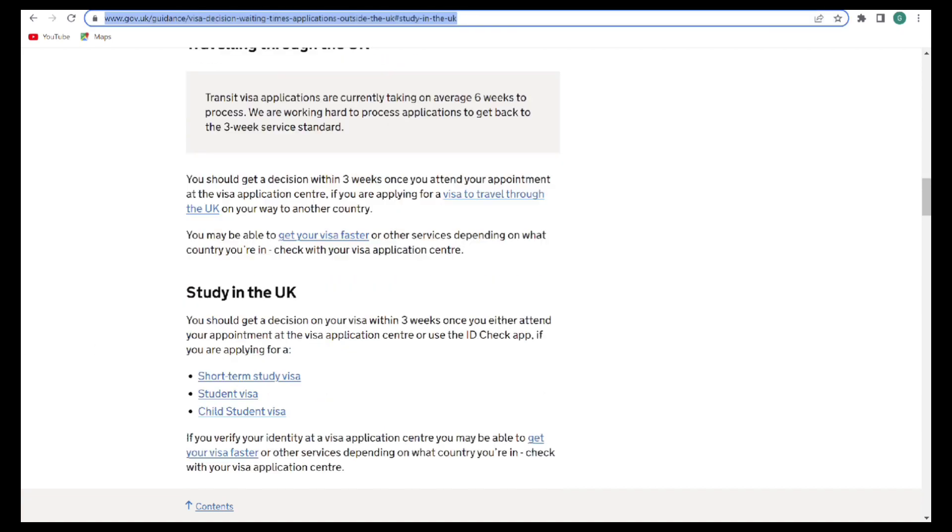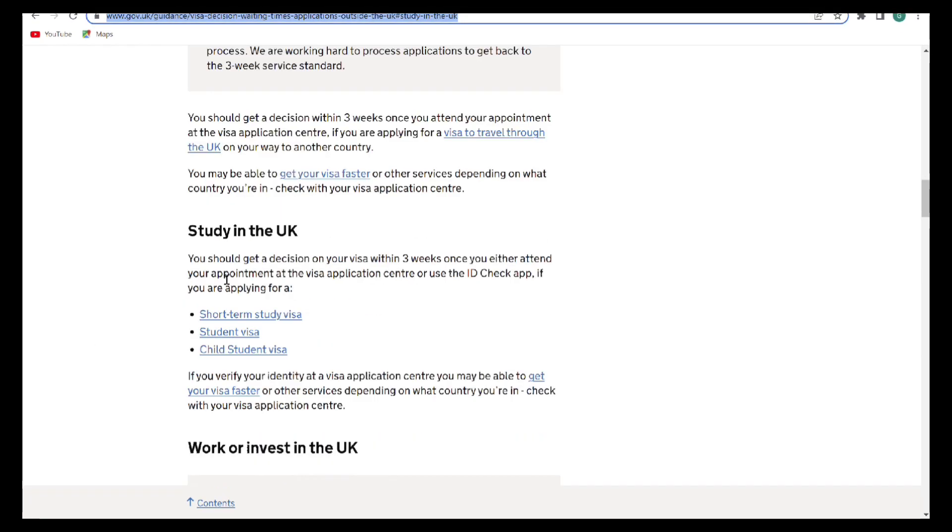The next one we'll be looking at is the study visa. It says you should get a decision on your visa within three weeks once you either attend your appointment at the visa application center or use the ID check app — that is if you are coming for a short-term study student visa or child student visa.